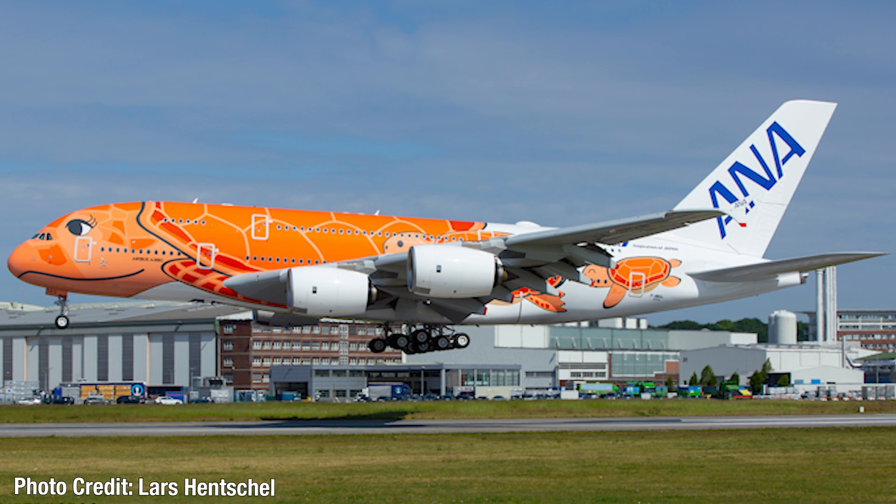Coming in at number 4, we have the new All Nippon Airways Flying Hana livery — this is the third one, the orange one. This aircraft will be delivered as JA383A, but it currently wears the test registration F-WWLA. Because of the pandemic, the aircraft has still not yet been delivered to ANA, despite being close to a year old. It's still in Toulouse, France. I love the Flying Hana with the turtles on the aircraft, and I think this orange one is the best looking of all three.